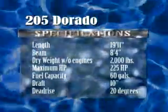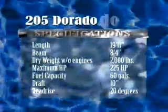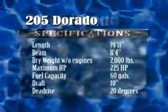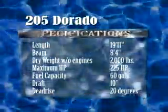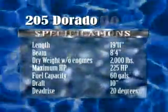At about 2,500 pounds including the engine, the 205 can be towed by a mid-sized SUV or station wagon. The 8-foot, 4-inch beam comes in under highway width limits in every state in the union. Also note that the actual draft of this 20-footer is a scant 10 inches at rest, meaning you can get into some pretty shallow spots for picnics and exploring.